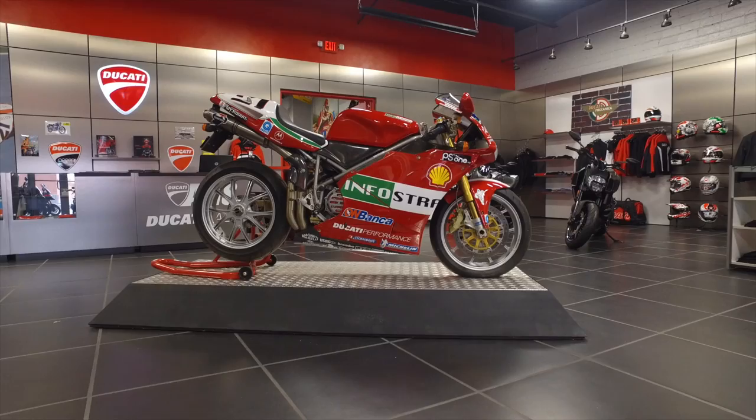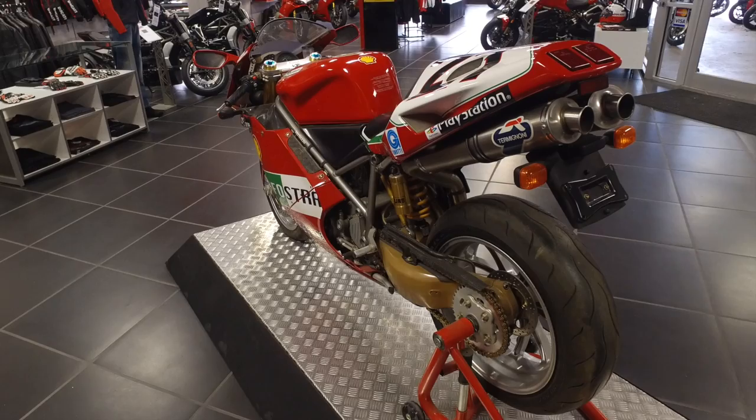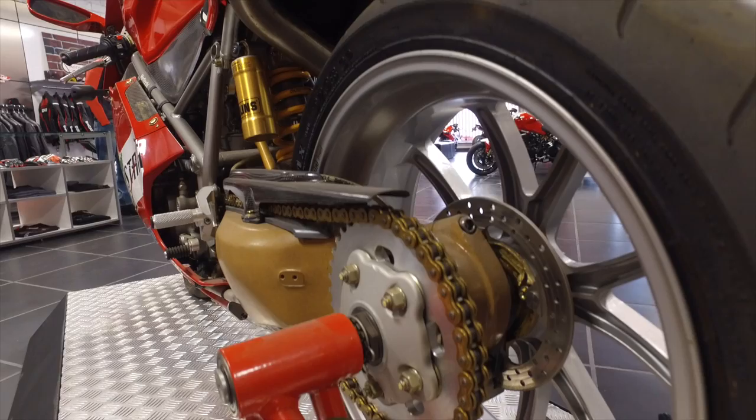It has the 10-spoke Marchesini magnesium wheels. It has a longer, coarser magnesium swing arm along with the flat link, different shock. What's really cool about this — if you look at the rear brake setup, it's a Corse rear brake with a billet caliper.